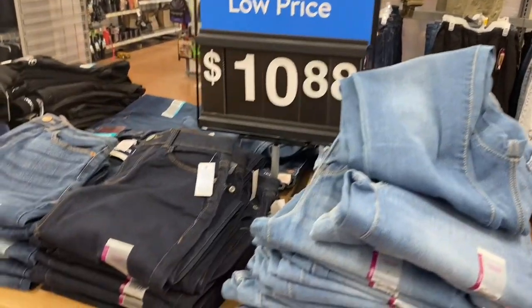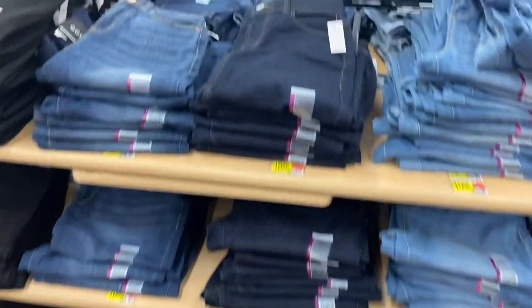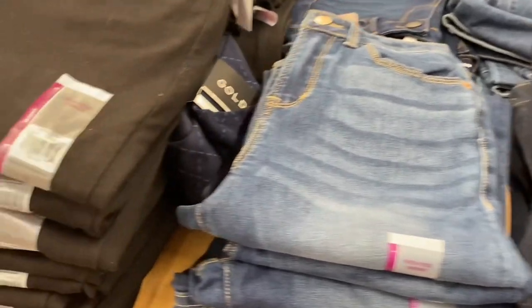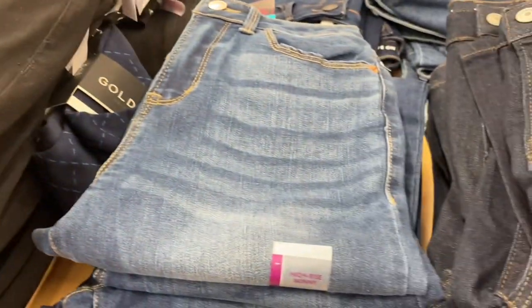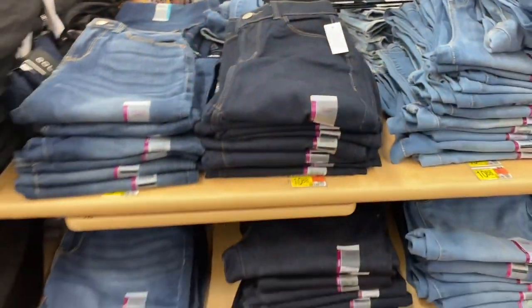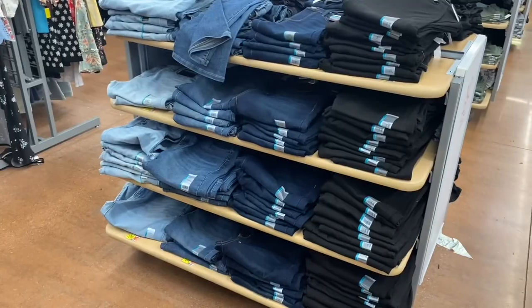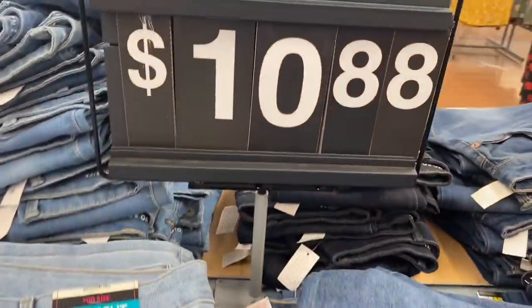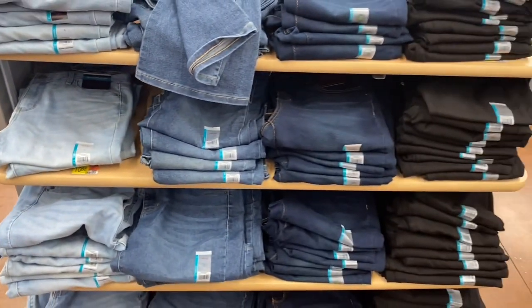I haven't shown these for a while and they finally have a lot — these are the No Boundaries jeans on the table and they're way cheaper. I wonder why — they seem about the same quality. They're high rise skinny in four different shades. On the other side there are boot cut ones, size 21, mid-rise, also in four different shades for $10.88.